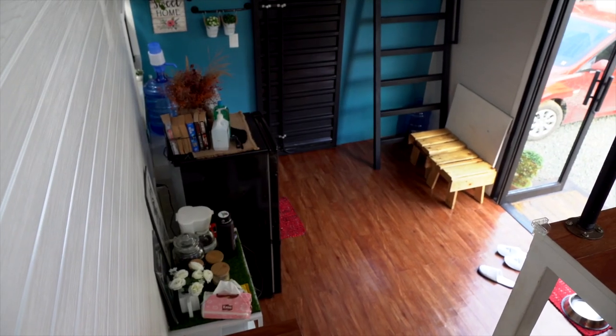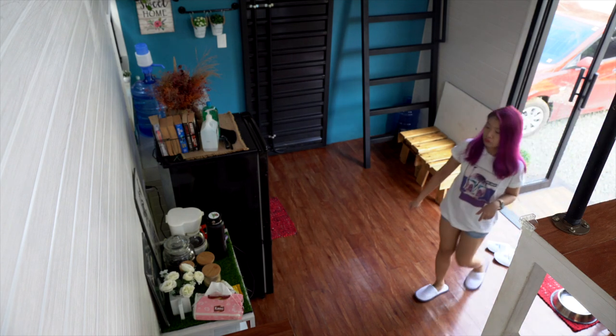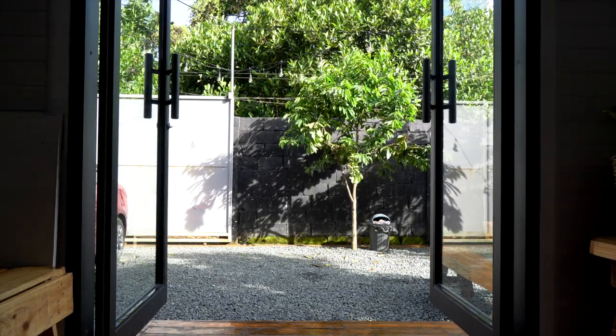It's a pleasant surprise because it looks really small when you're outside, but once you go inside it's quite spacious for a tiny house — or maybe I'm really small, because it feels big. It also helps that there's a lot of natural light coming in because of the glass doors and the windows.